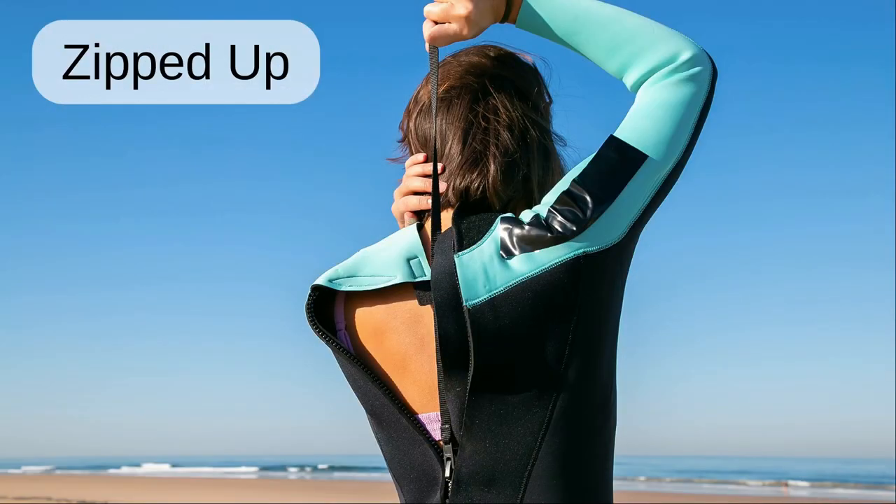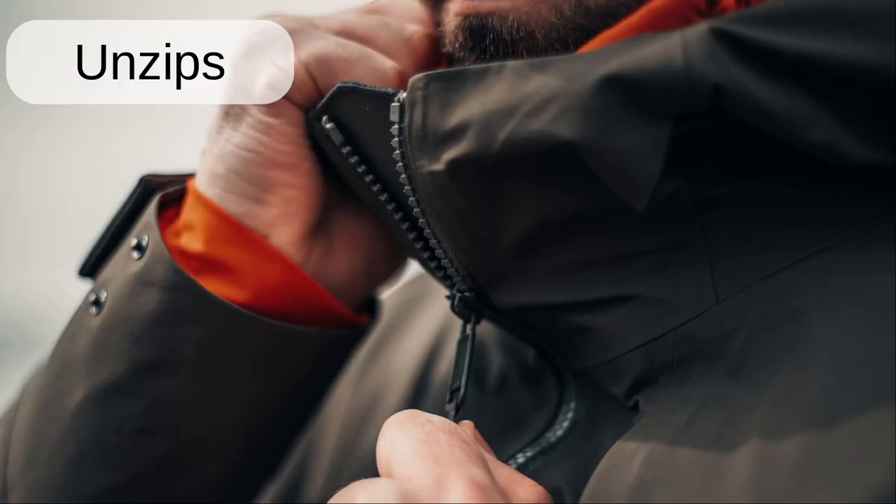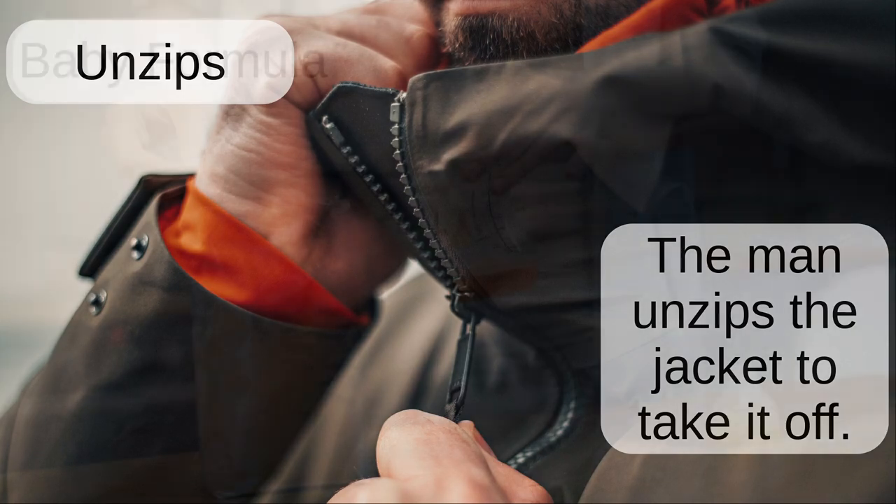Zipped up. The surfer zipped up a wetsuit before going into the water. Unzips. The man unzips the jacket to take it off.